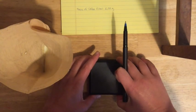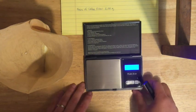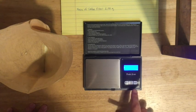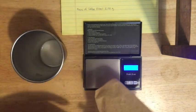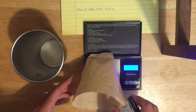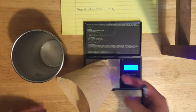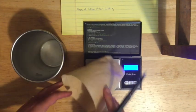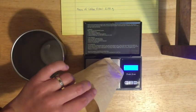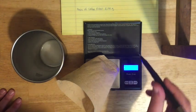Go ahead and weigh the filter with the curds. Open your balance, turn it on — it should go to zero automatically; if not, press the tare button. Take your coffee filter and place it on the scale, making sure it's resting entirely on the metal scale platform and not off the edge, as that would affect the reading. Once it's fully resting on the balance, record that value in your notebook.